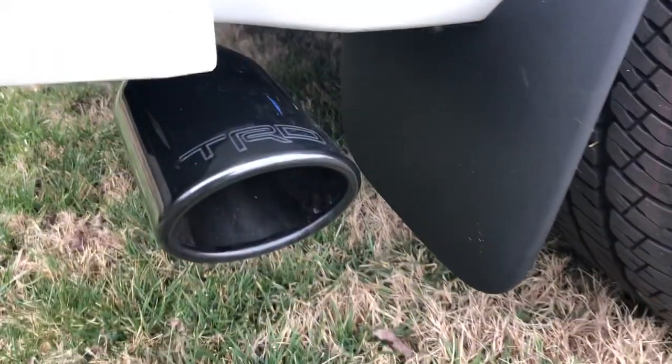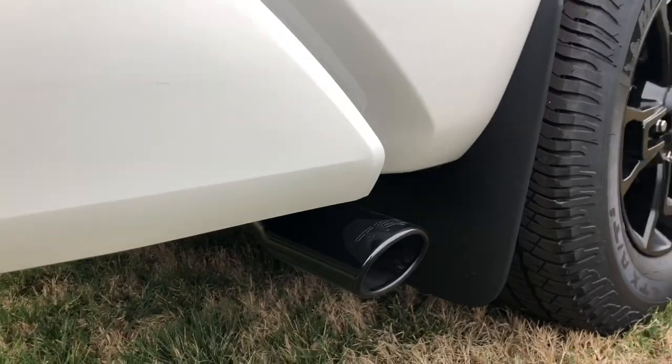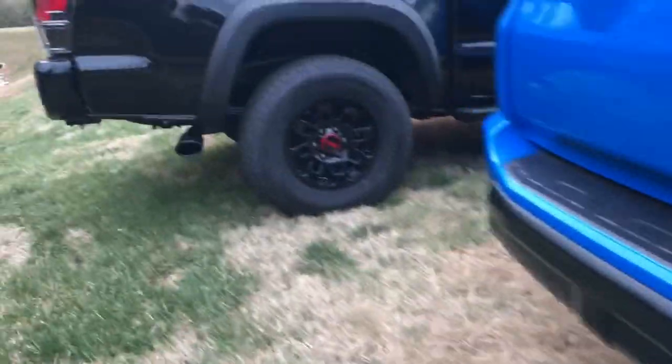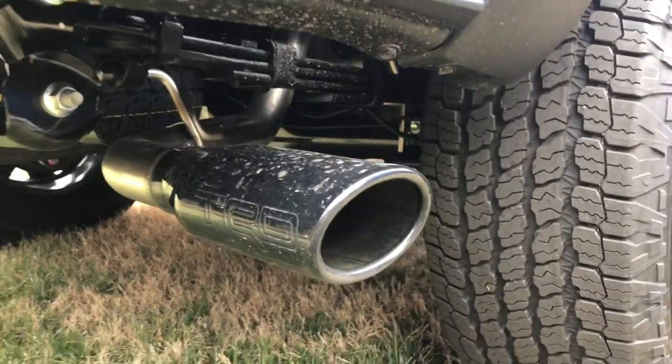Looking at the exhaust: the Tundra has a TRD blacked-out exhaust. The 4Runner has the traditional exhaust. And then the Tacoma has black chrome TRD exhaust.